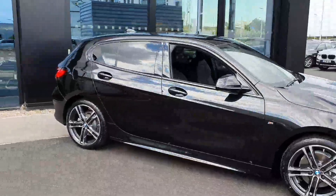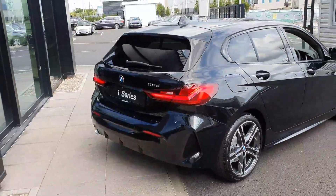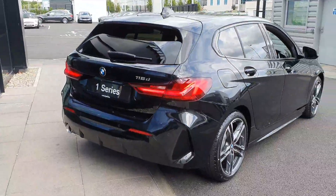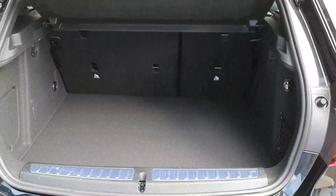Moving around to the rear, you have your rear LED tail lights on the hatchback, your M Sport rear bumper with rear diffuser and single exit exhaust, and of course your rear parking sensors. Moving on to the boot — for a small hatchback it is a very generously proportioned boot.